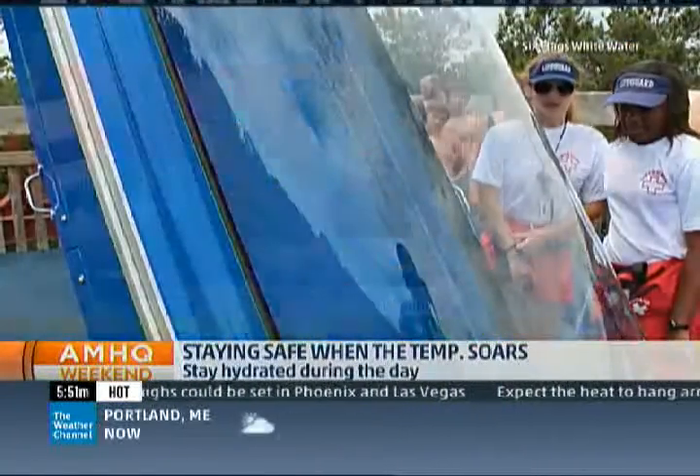Joining us right now is Jean Petriello with Six Flags White Water Park near Atlanta. I've been there many times, Jean — I love that park. Obviously, the water rides themselves are really the best ways to stay cool at an amusement park. But what about the people waiting in line for these rides?